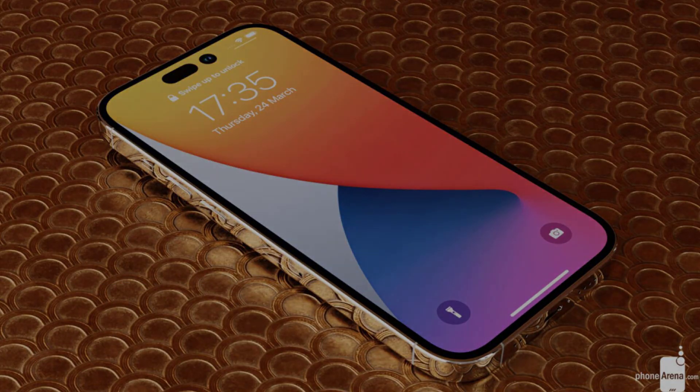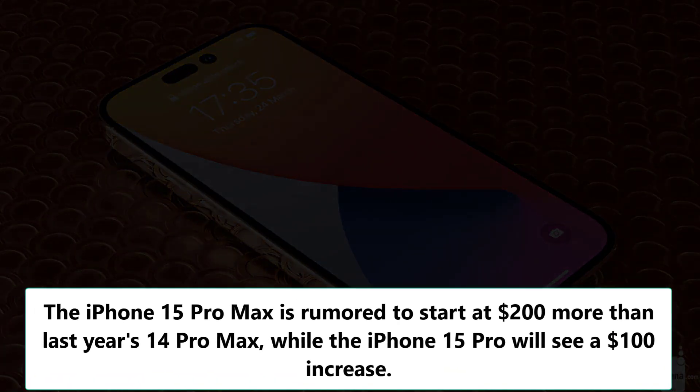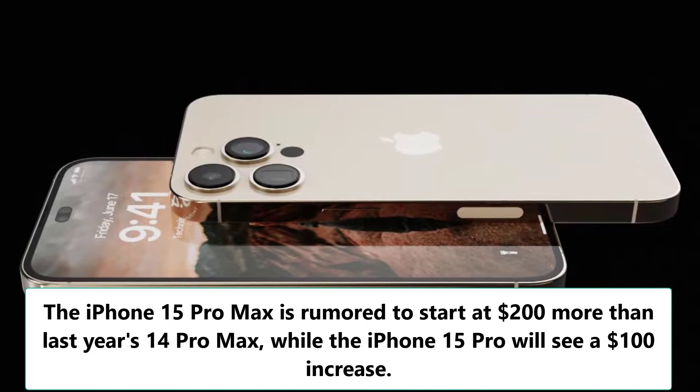Now, here's a small heads up — all these awesome features come at a premium. The iPhone 15 Pro Max is rumored to start at $200 more than last year's 14 Pro Max, while the iPhone 15 Pro will see a $100 increase.